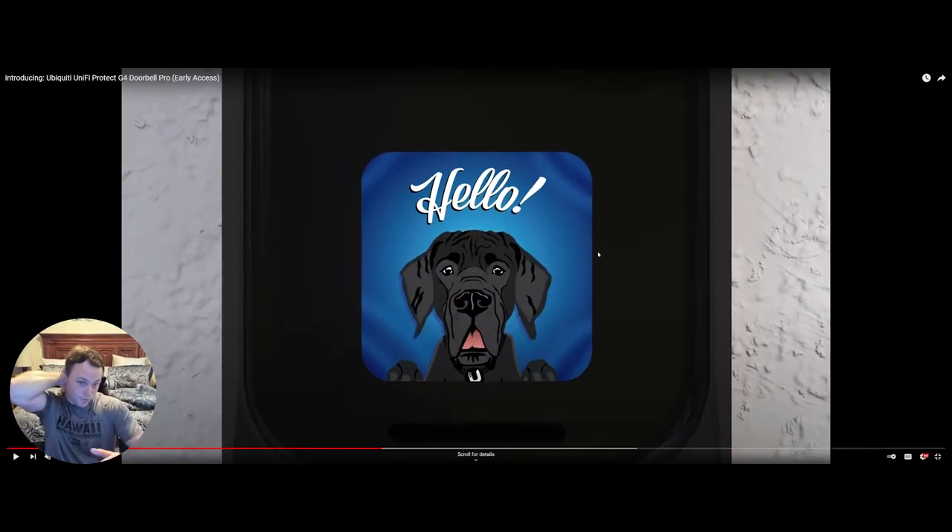There's a screen on the doorbell, which is pretty cool. I'm not sure yet if you can do custom pictures, but it would be great if you could put your own animations, messages, and GIFs on it. It kind of looks like a Stream Deck display where you can set your own images and quick tabs — but this is more of a message board for the doorbell.